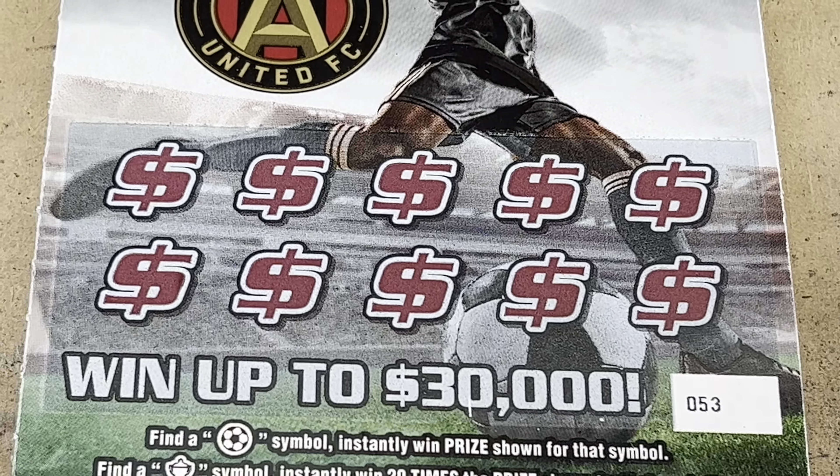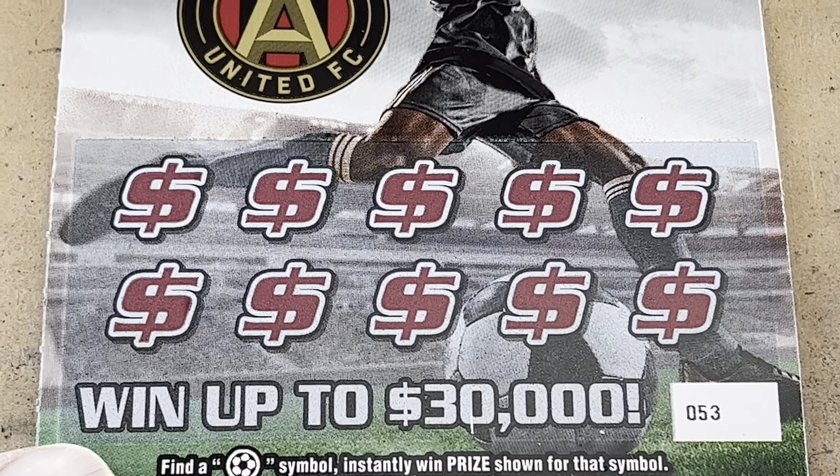What is going on, everybody? It's Carter with Time to Scratch, and today I've got a $20 Georgia Lottery session coming at you. We're going to do four of my favorite $3 ticket called 15 Times the Money, but I thought we'd start out with a $2 ticket I haven't played in a while. You can still find them out and about. It's a symbol-only game called the Atlanta United FC.